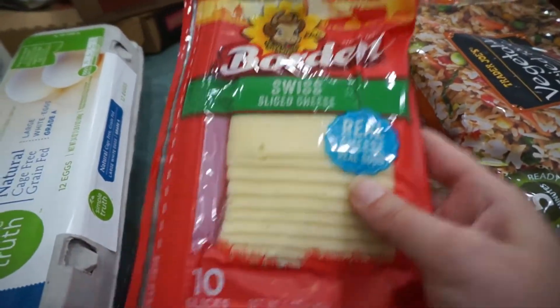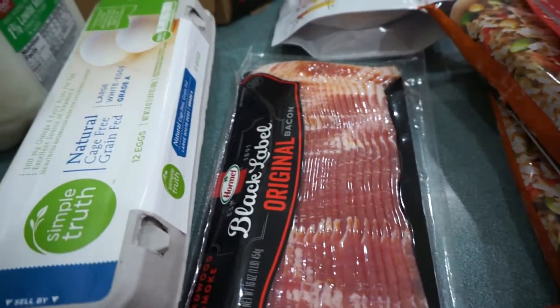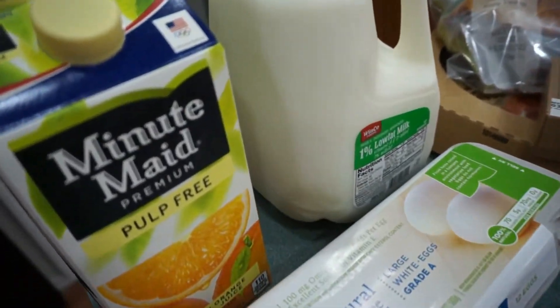Swiss cheese for sandwiches, bacon, a dozen eggs, orange juice, and milk.